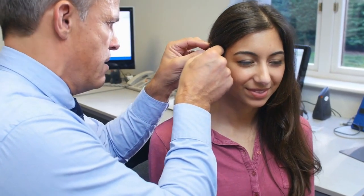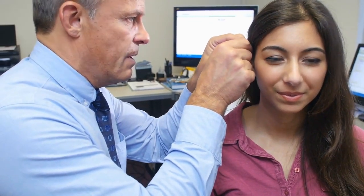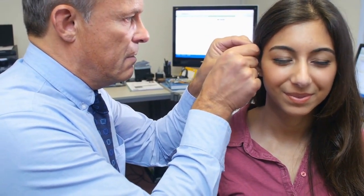Hearing aids are fine-tuned to hearing loss. Many people experience hearing loss in the high-pitched sounds, so the hearing aid can be adjusted to provide emphasis in this range.